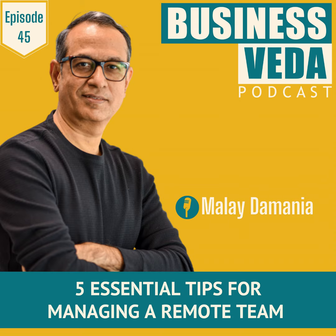All in all, friends, successfully managing a remote team requires careful planning, effective communication and the right strategies. By following these five essential tips, you can overcome the challenges of managing a remote team and maximize their productivity. Remote work culture offers unprecedented access to global talent and flexibility. By embracing remote team management best practices, you can harness the full potential of the remote workforce and thrive in this modern business landscape.